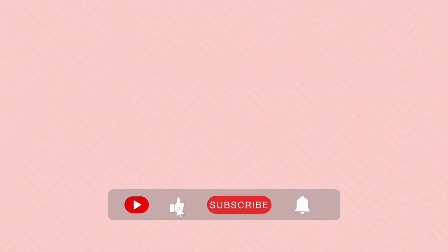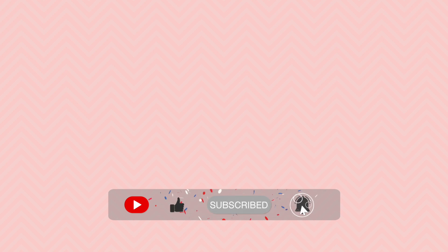Thank you so much for watching this video. If you want to see more videos where I explain various medical topics in an easy and understandable way, make sure to subscribe and hit the bell button to get notified every time I upload a video.